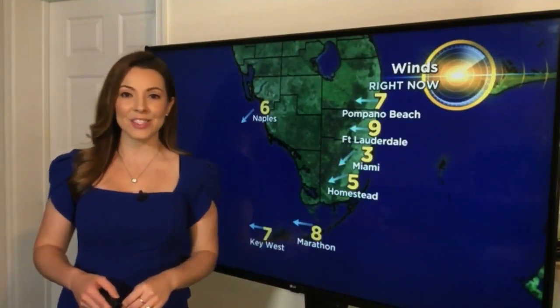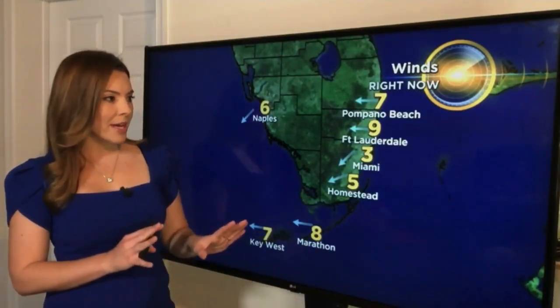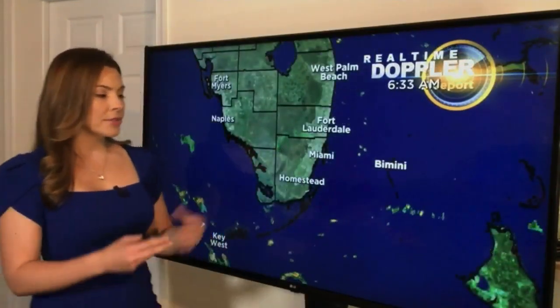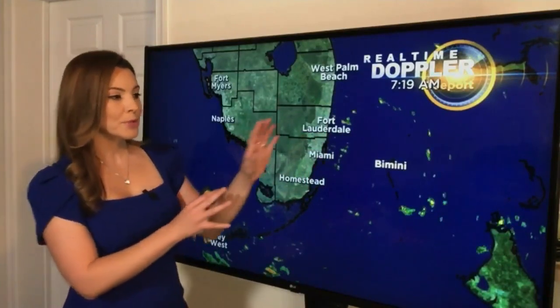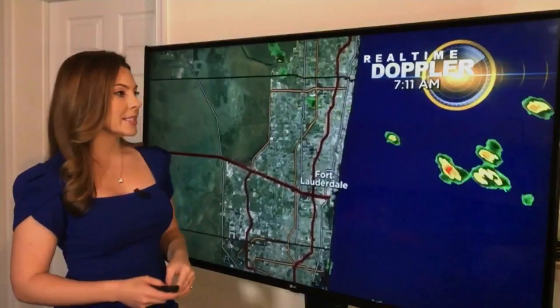Temperatures along the coast are in the low 80s, but inland temperatures are in the upper 70s — 78 degrees in Weston and Kendall. The wind is mainly out of the east, relatively light right now up to 10 miles per hour, but that breeze should increase up to 15 miles per hour. The steering flow is still quite brisk — look how quickly these showers are moving from east to west, with most of the activity developing offshore and cutting away quickly over land.